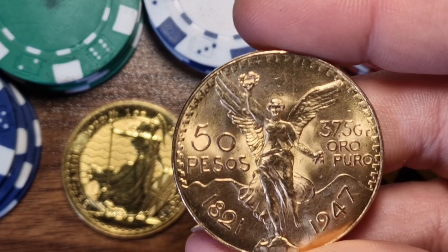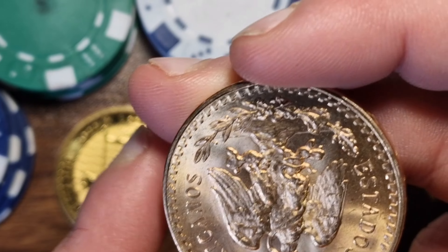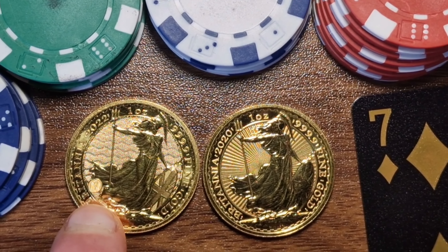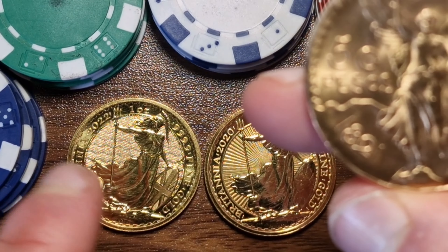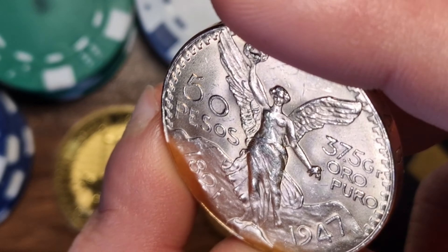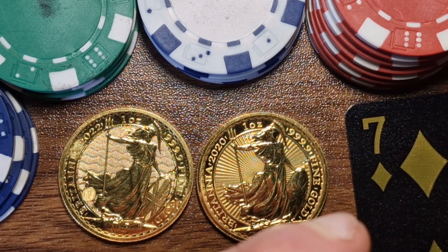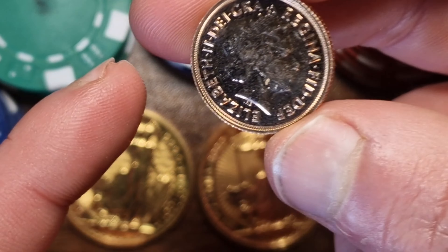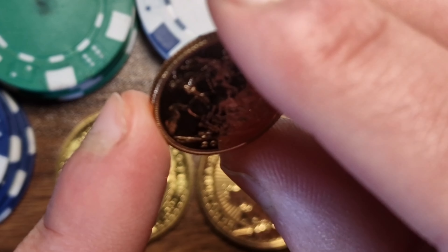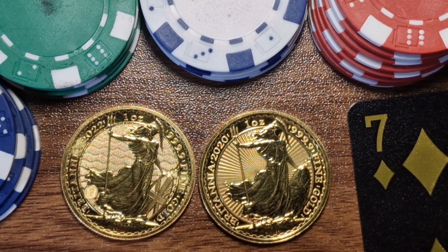This coin here is very big and beautiful, but there are some security features it lacks that the gold Britannias have — specifically the hologram feature and the waves. This is quite simple because it's a very old coin, around 70 years old. Gold sovereigns also don't have as many security features as the Britannias. The Britannias are the safest coin you can buy if you're planning to invest in gold.